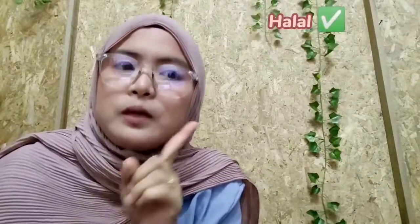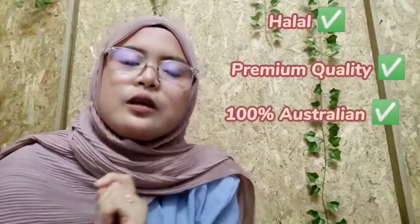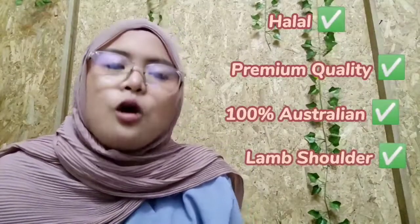Kambing Perak Port Vudu uses only halal premium Australian lamb shoulder which are marinated well with the secret marinade from Western Port Vudu, which makes the lamb remain tender and juicy after being cooked.